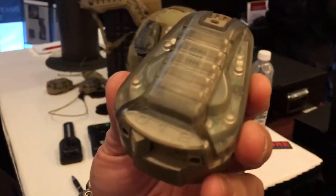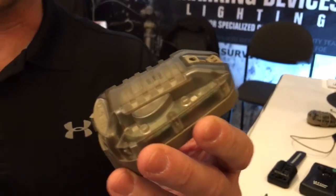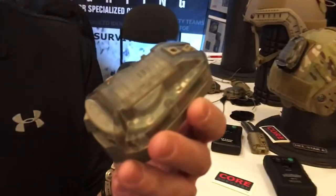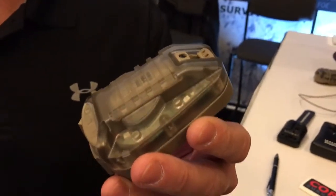SWIR stands for shortwave IR. Everybody's used to near IR — that's what our night vision goggles are seeing, that's what our lasers are. We've been using that forever. Now we know that capability is kind of out there. Some guys that we don't want to have it, have it. So what do we need to do? We need to get out of that band. We need to go invisible again. How are we doing that? SWIR.